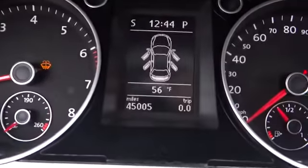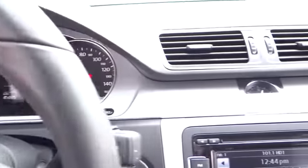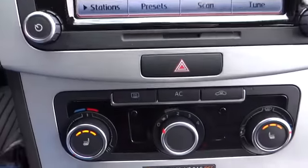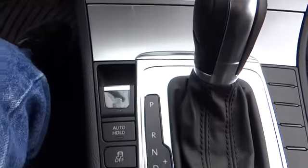Power passenger seat, traction control, air conditioning, adjustable steering wheel, power steering, auto dimming rear view mirror, four-wheel disc brakes, cruise control, keyless entry, aluminum wheels, floor mats, AM FM stereo radio, climate control, front-wheel drive, rear defrost, MP3 player.